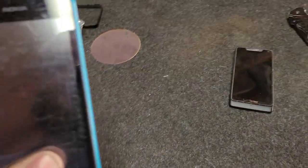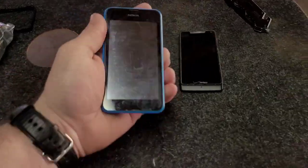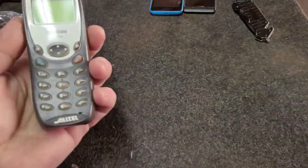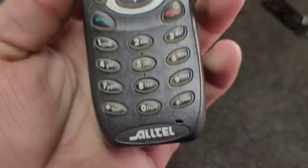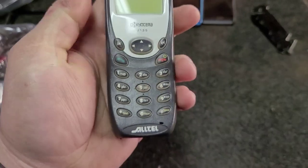Here we have a Nokia on Cricket, probably dead as well. And here's a Kyocera 2135 on Alltel. I have a Verizon one but I do not have an Alltel one until now.